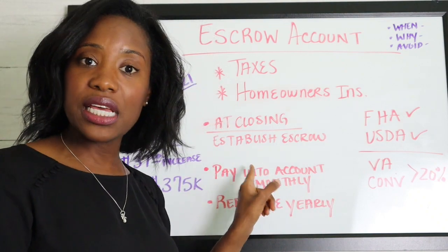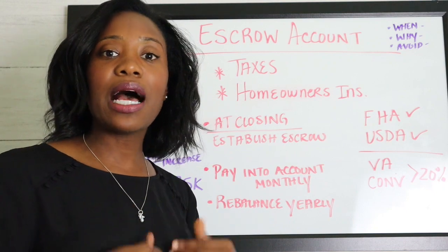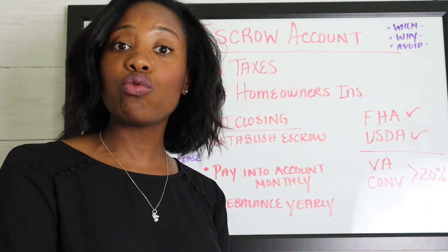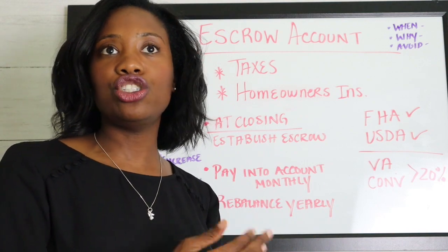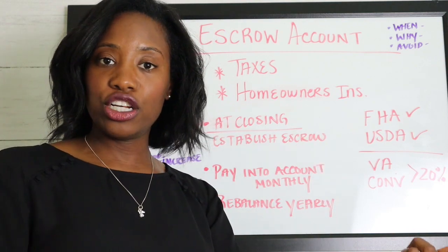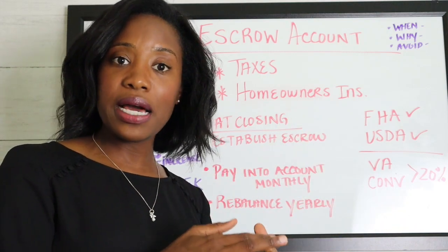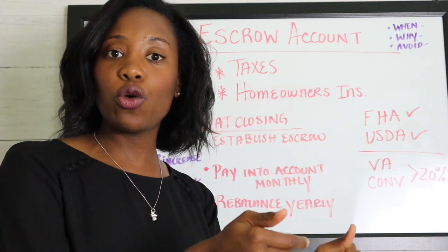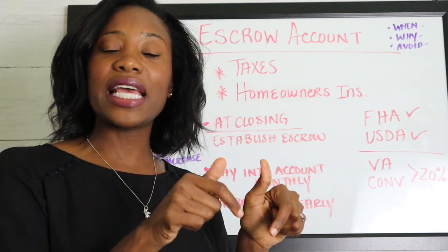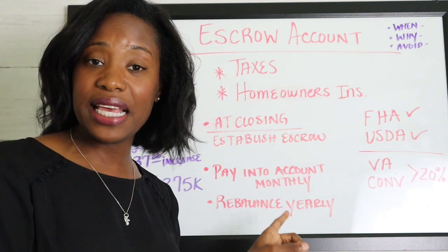At closing is when you'll set up your escrow account, and sometimes those accounts will already be funded. For example, if you close in June but your taxes aren't due until November, they already want to have enough money so that when November comes, they can make the full payment. Sometimes they'll take a little bit extra as well, just in case the estimate is not accurate.